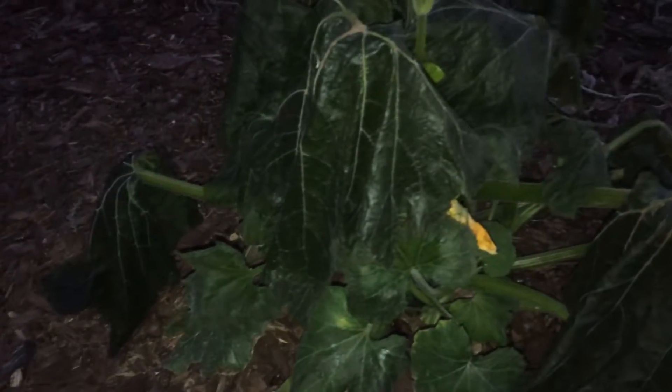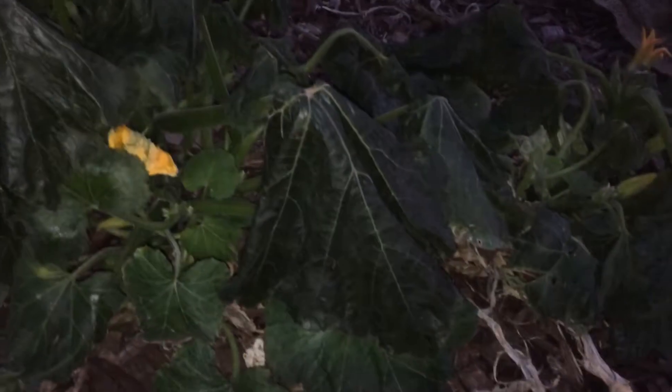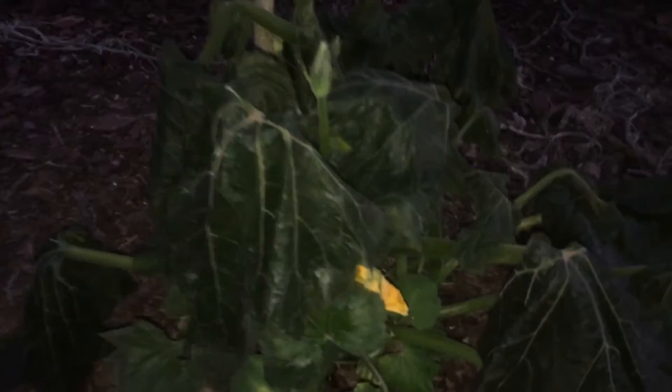December 18th, pumpkin plant. That was pretty awesome — three days before winter. Pretty cool.